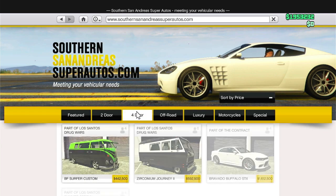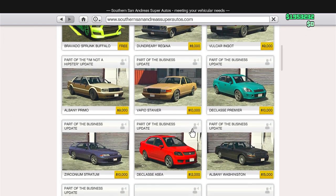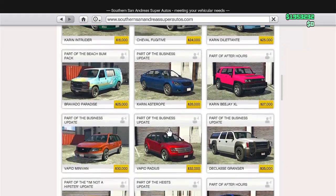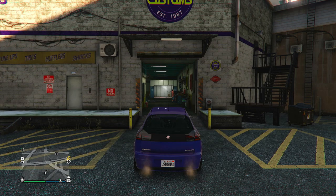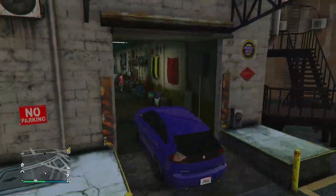Oh my gosh, I have the hiccups - why does this always happen when I go to record? Anyway, it's a more expensive thing but not too expensive. It is $42,000, and it is part of the After Hours update. Pretty cool. I'm excited to customize this thing, it's a cool-looking car.